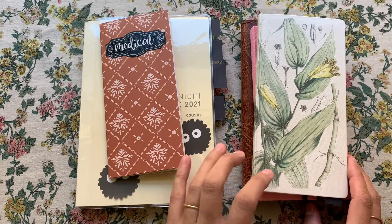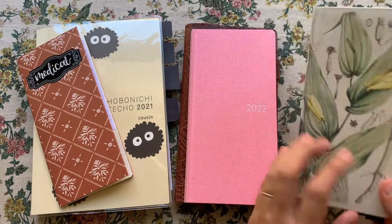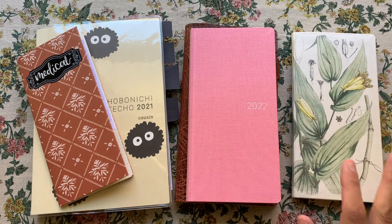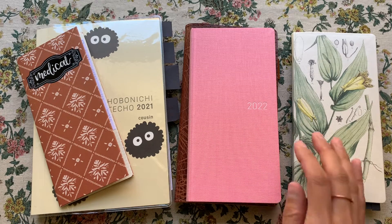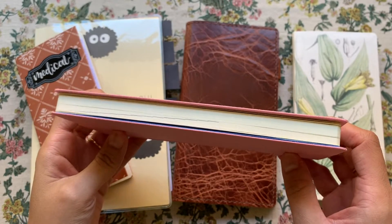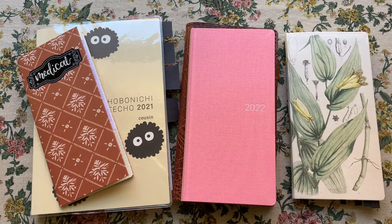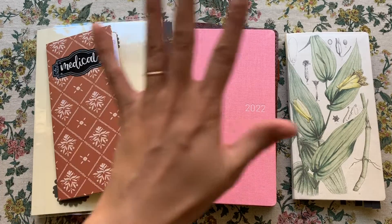I usually use the Hobonichi Weeks as a planner and I've been doing it for a few years now, but 2021 is the first year that I'm going to have used it the whole entire year without any breaks. It has come in clutch for me so many different times. For 2022, I have a completely different Weeks than I originally hauled in my last Hobonichi haul video. This is a Weeks Mega — the first time I've ever had a mega.